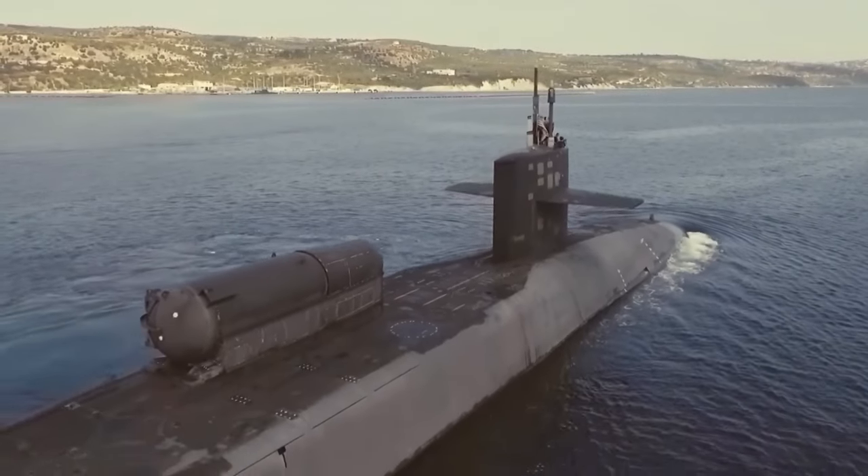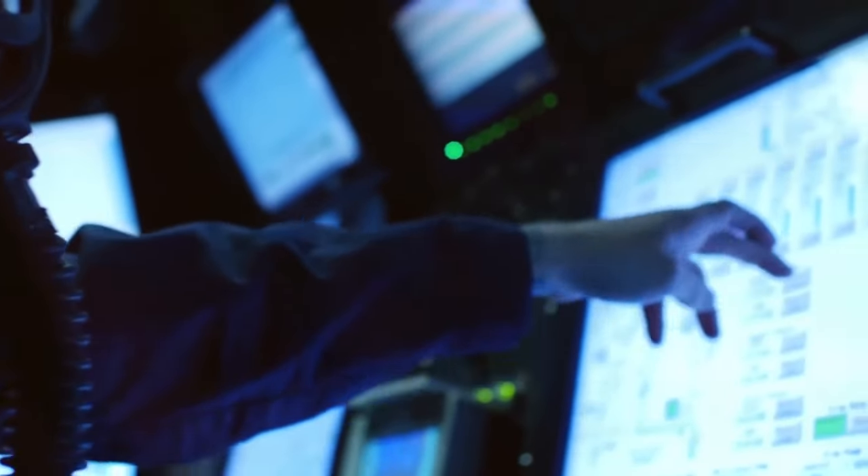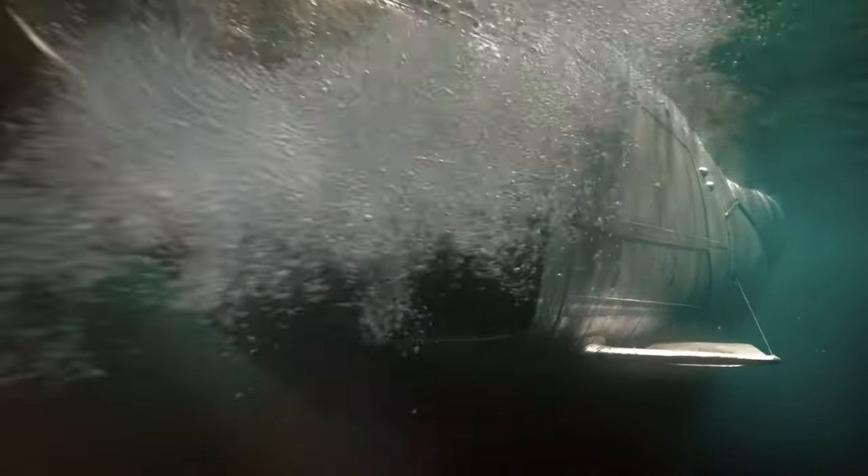Hey guys, so submarines, especially nuclear ones, have become the embodiment of technological progress. It is on ships carrying the most deadly weapons that the most cutting-edge developments first appear.